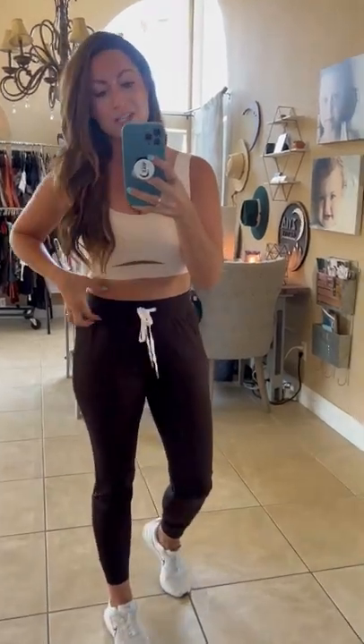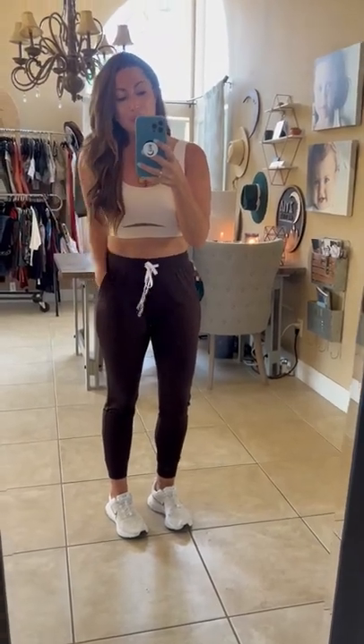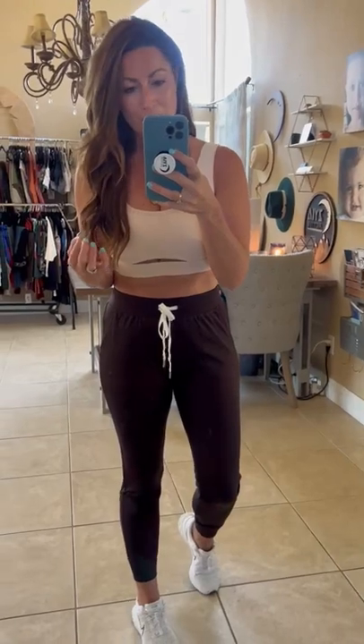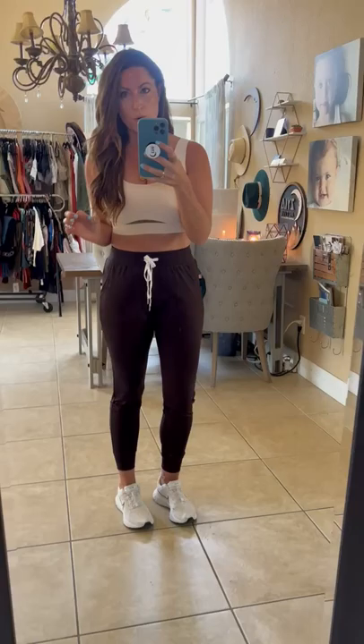I paired them with the bras so you can see why. Where these hit, it is all about the high rise, the thick band. You can wear these out into the world and feel like you're wearing sweats, but you're not. You're kind of like a put together, upgraded version. They just fit well.